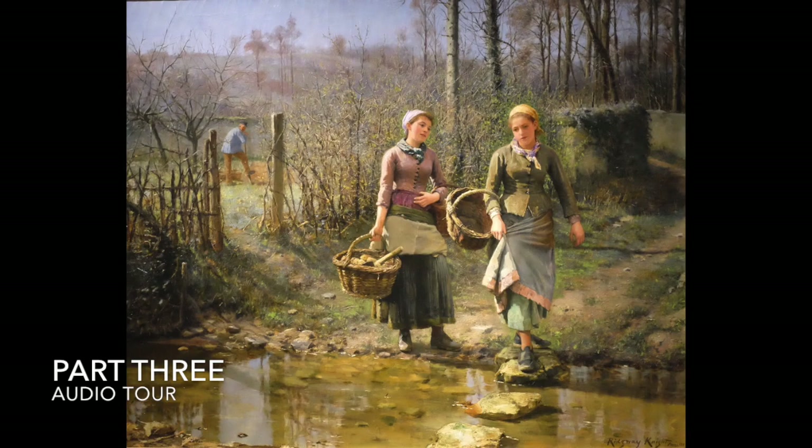Standing at over six feet tall, Daniel Ridgway Knight had a commanding personality. He enjoyed food, wine, friends, and a successful artistic career. His artworks were awarded prizes at multiple exhibitions, including at the elite annual Paris Salon, and he sold his paintings as fast as he could produce them. Although he enjoyed success in his lifetime, he has not been remembered as prominently as some of his friends and colleagues like Claude Monet, Pierre-Auguste Renoir, or Mary Cassatt. Perhaps this is because he painted in a style that was already well-established, while his colleagues were experimenting with new ways of painting.